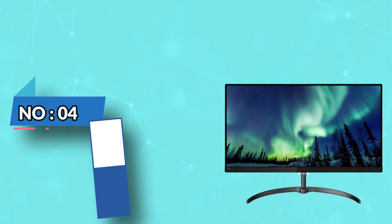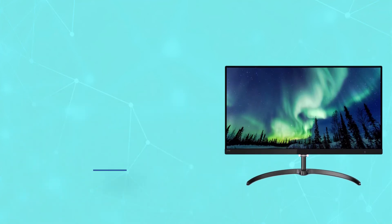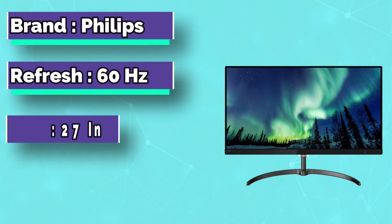Number 4: Philips Monitor for AutoCAD. It is one of the best CAD monitors as it's affordable and carries many colors. This is a 27-inch affordable monitor with a 16:9 ratio option.